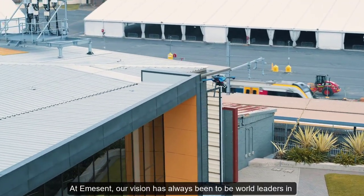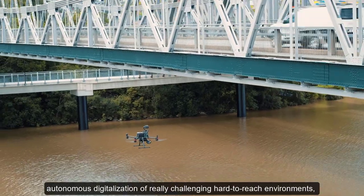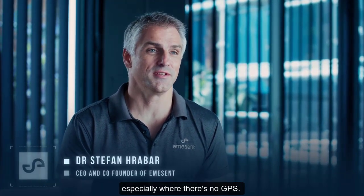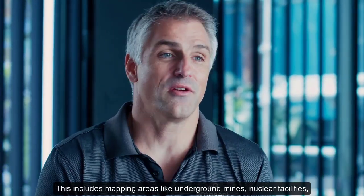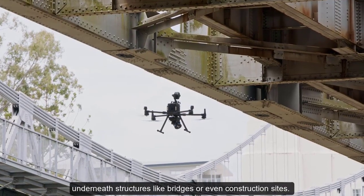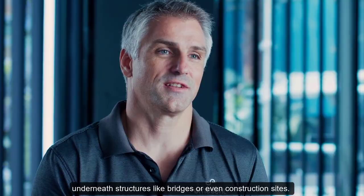Adamus's vision has always been to be world leaders in autonomous digitalization of really challenging, hard-to-reach environments, especially where there's no GPS. This includes mapping areas like underground mines, nuclear facilities, underneath structures like bridges, or even construction sites.